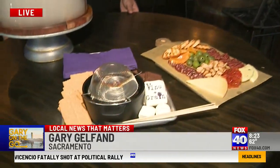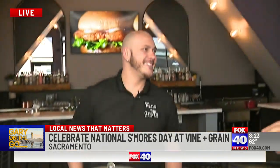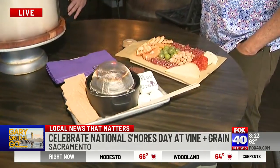Vine and Grain — we love Vine and Grain. Sip, eat, relax, and enjoy. Alec is here right now to tell us what's going on with Vine and Grain. How are things going? Tell us a little bit about Vine and Grain. We are a full bar that focuses on craft cocktails, quality wine, and amazing seasonal food items on our menu, one of which is this amazing s'mores board.